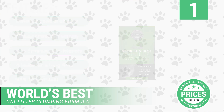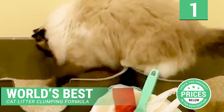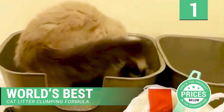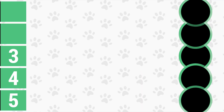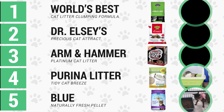It is 99% free of dust. This litter formula is suitable and safe for people, pets, and the environment. It is a dust-free litter that is easily disposed of and light in weight. World's Best Cat Litter is both good quality and not that expensive.